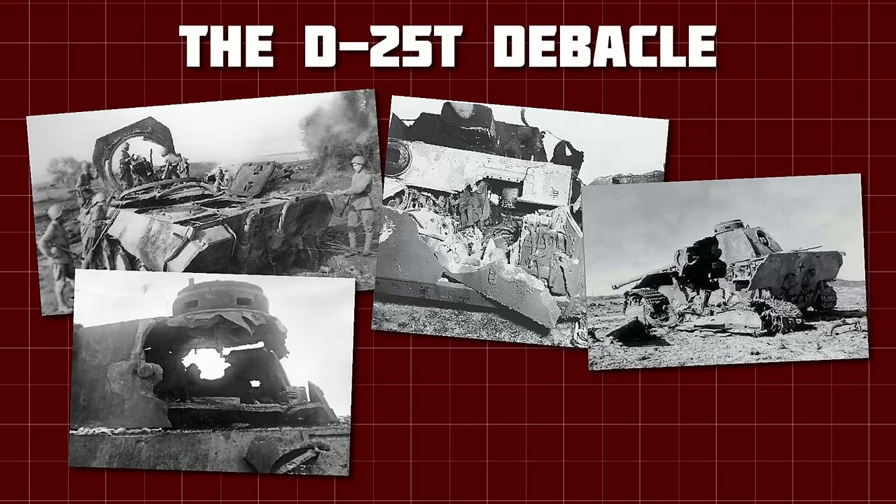Unfortunately, the rubble and debris produced during city fighting tended to break these sheets off, so their effectiveness is uncertain. Despite the anti-tank threat, IS-2 tanks operated by Soviet and Polish crews smashed their way into Berlin, and are the centrepiece of many iconic photos of the battles in the German capital in the last days of the war.